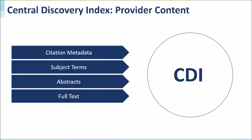The CDI is continually updated with citation metadata, subject terms, abstracts, and full text from content providers. Since CDI includes billions of records, your library's Primo installation needs to know which content your library has access to. During implementation, you activate or turn on the databases you have access to, and this activation process determines what will appear in your Primo search by default.